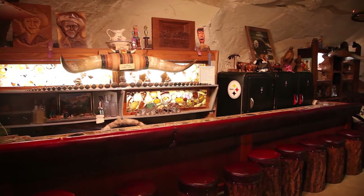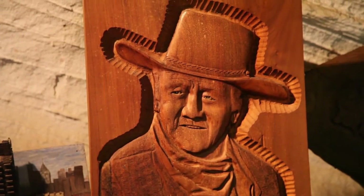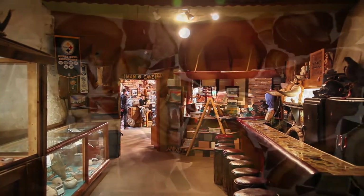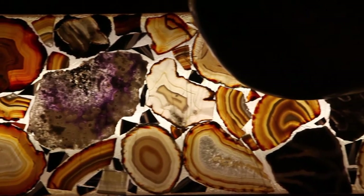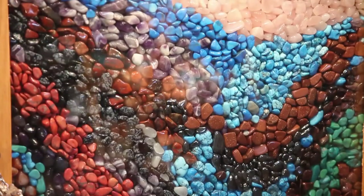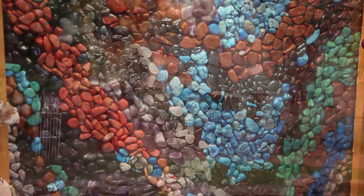My father Garth Chamberlain built the first bar with stones he found locally. He had his own lapidary shop behind our home in Kanab, where he cut and polished all the rocks. The second bar in the museum has stones from 14 different countries, and its countertop features beautiful mosaic work. They collected stones when they traveled to Brazil, Argentina, and Mexico.